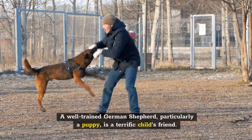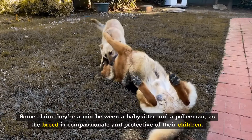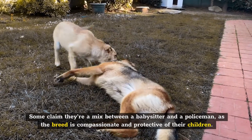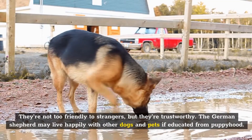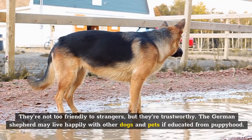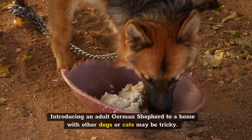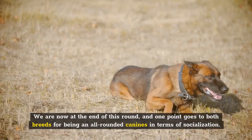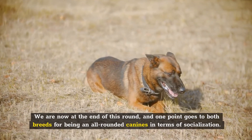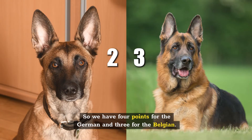A well-trained German Shepherd, particularly a puppy, is a terrific child's friend. Some claim they're a mix between a babysitter and a policeman, as the breed is compassionate and protective of their children. They're not too friendly to strangers, but they're trustworthy. The German Shepherd may live happily with other dogs and pets if educated from puppyhood, though introducing an adult German Shepherd to a home with other dogs or cats may be tricky. One point goes to both breeds for being all-round canines in terms of socialization — four points for the German and three for the Belgian.